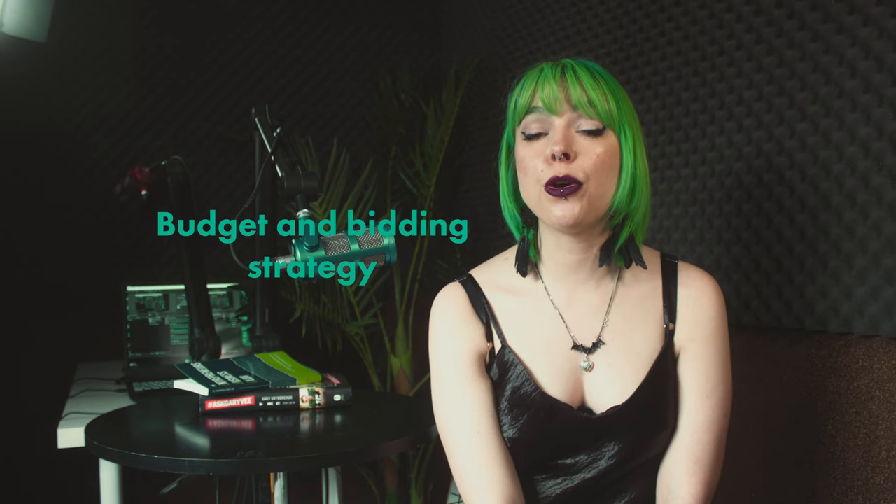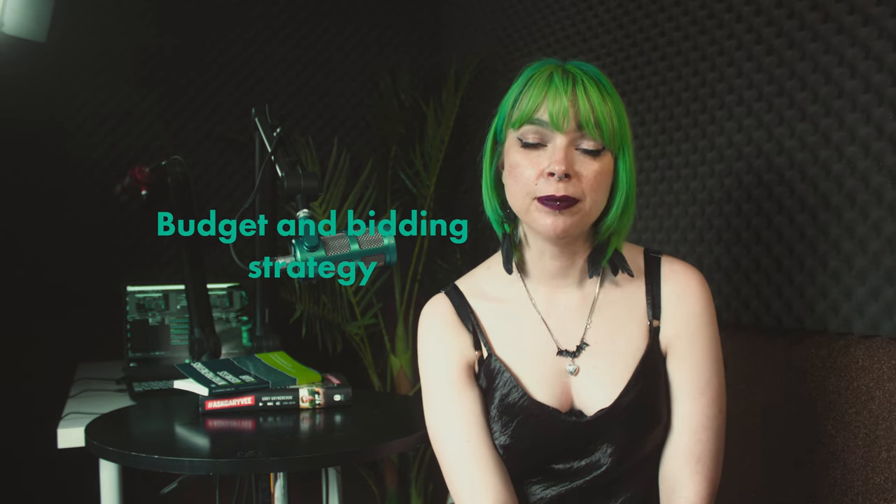Next, you need to choose your budget and your bidding strategy. With Performance Max, you have two options: Maximize Conversions, which means Google will bid to get you the most conversions possible for your budget; or Target Cost Per Conversion, meaning Google will bid more for conversions that are likely to bring in the most value.